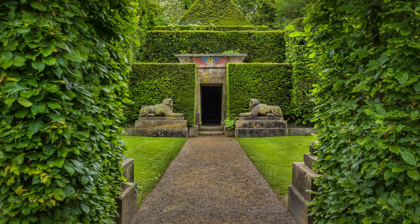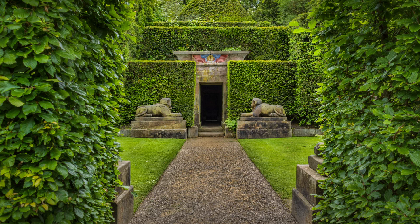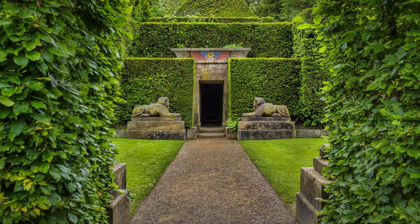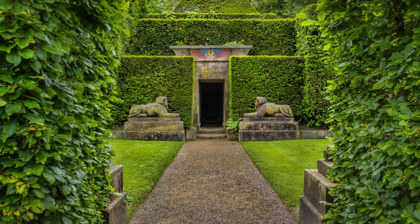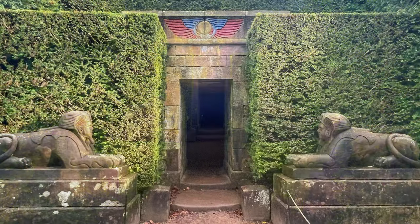Now let's step into Ancient Egypt, a rare and fascinating section of Biddulph Grange Gardens. The Egyptian court is a bold nod to Egyptomania, a craze that swept Europe in the 19th century following Napoleon's campaigns in the region. Passing through a grand stone arch with a carved sphinx atop...